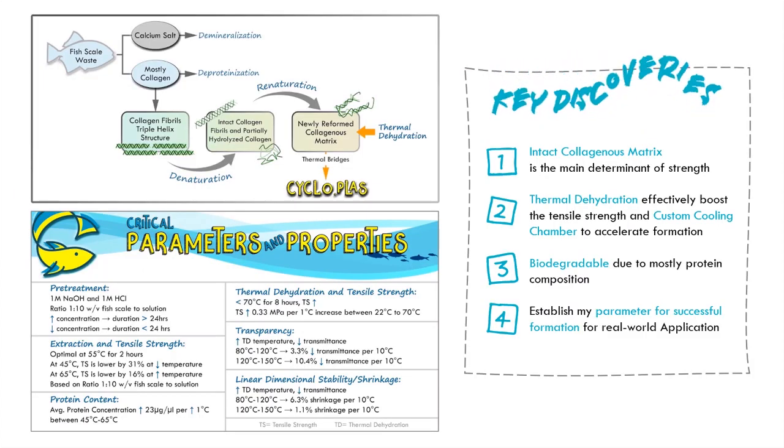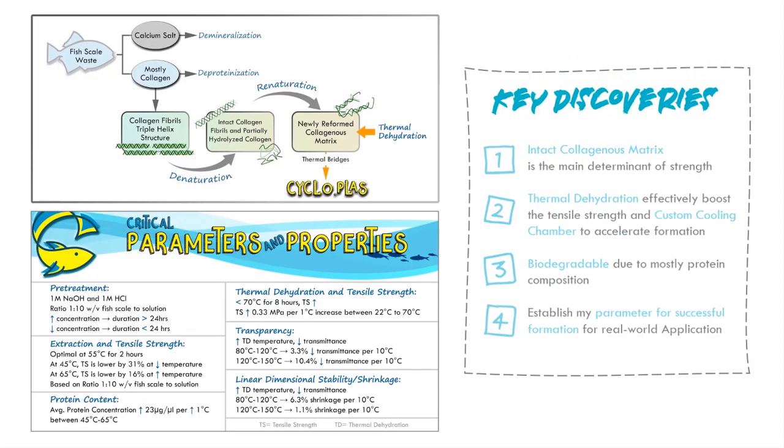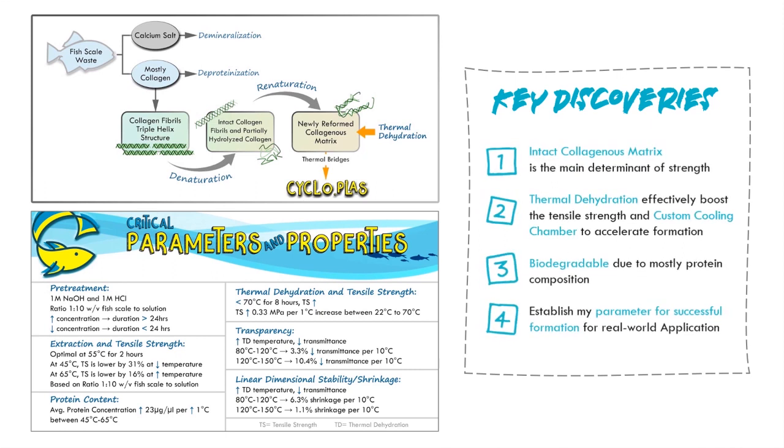I made four key discoveries. Number one, the intact collagenous matrix was the main determinant of tensile strength, and its quality was influenced by the pretreatment, extraction, and thermal dehydration conditions. Number two, thermal dehydration was proven to enhance tensile strength by removing water molecules and forming thermal bridges. My custom cooling chamber accelerated formation by accelerating the transition from disorder to order. Number three, cycloplasts' composition — almost 100% protein — is the key to its degradation, as microorganisms break it down for amino acids.